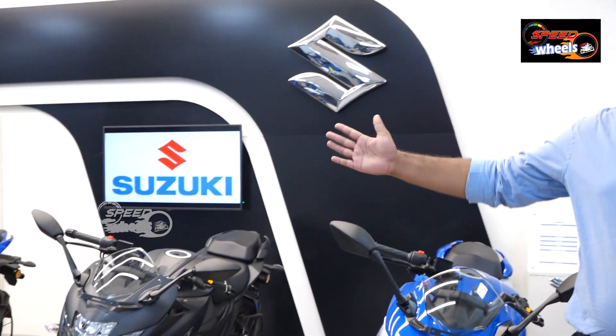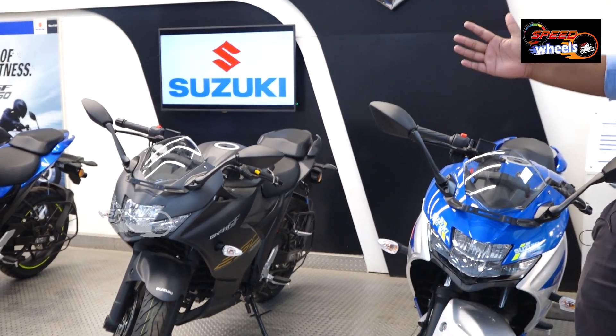Hello, sir. Good evening. This is Subramanyam from Jayan Suzuki. We are here at Kukatpalli, at Balanagar Metro Station. We are at the present show. We are famous for the total motorcycle segment — Suzuki Motorcycles.